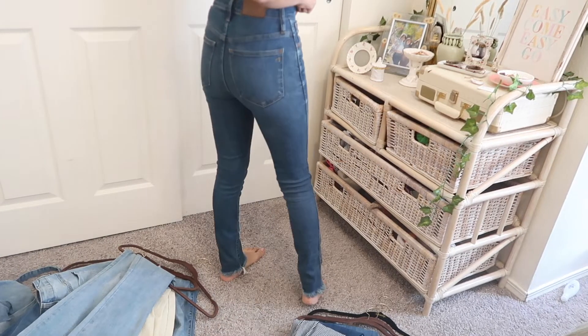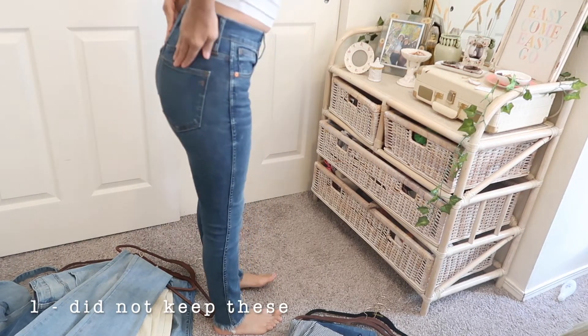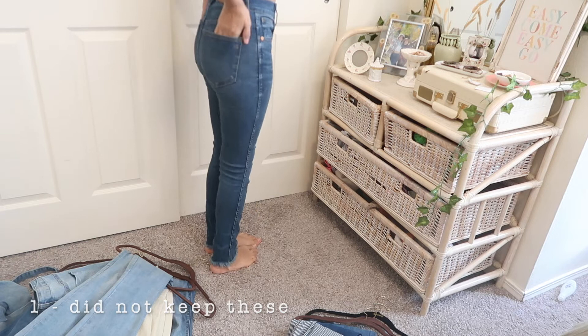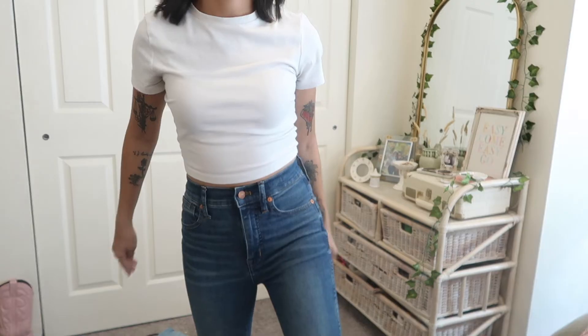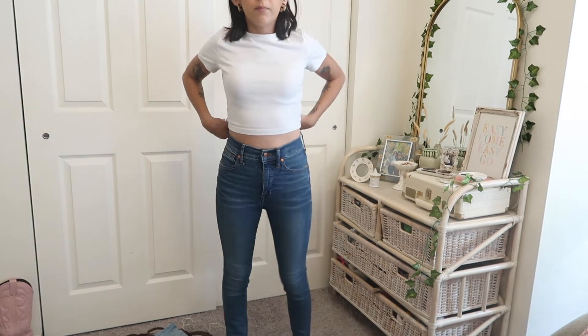These first pair of jeans are Madewell and I originally said I was going to keep them, but I actually did not end up keeping them — they were just a little too tight for my liking.